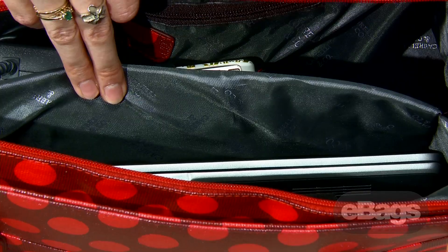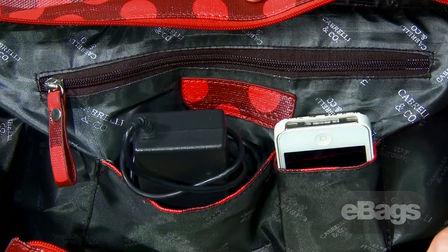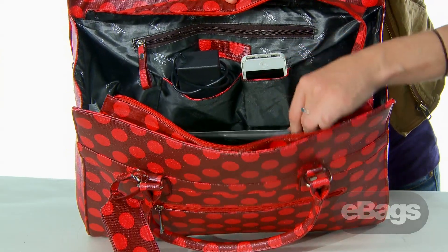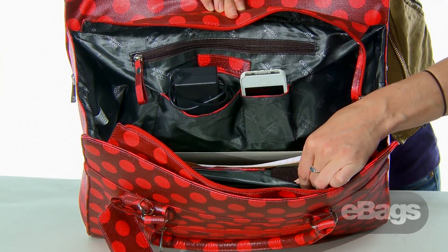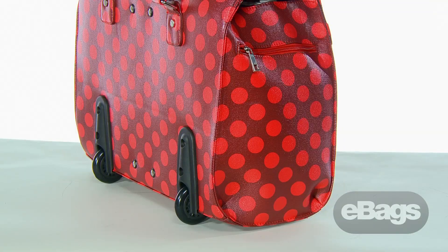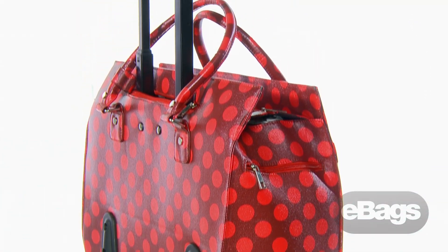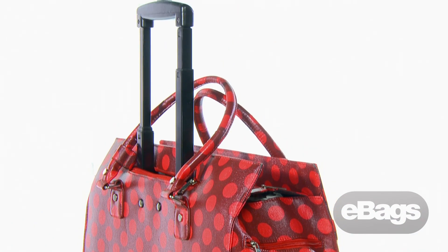Each bag has a padded laptop compartment, small pockets sized perfectly for business cards and a phone, as well as some additional space for a magazine, documents, and an umbrella. The bag is carry-on sized and is also lightweight so it can be easily maneuvered on a plane or around the city.